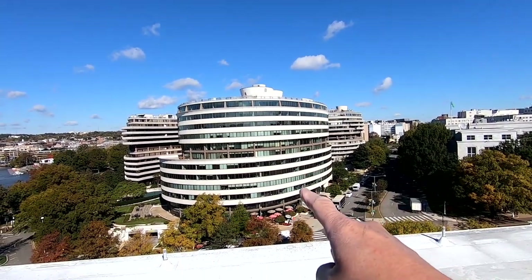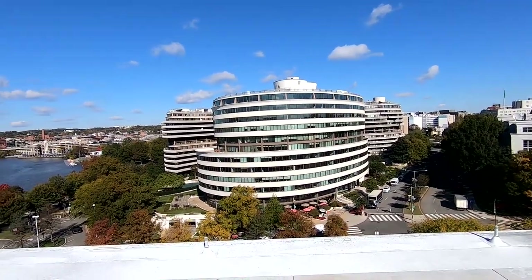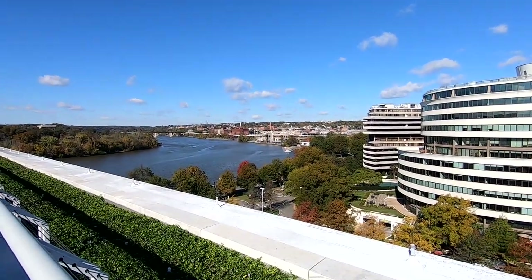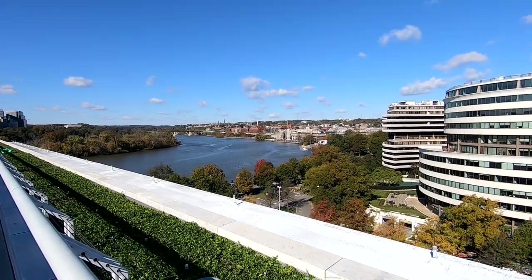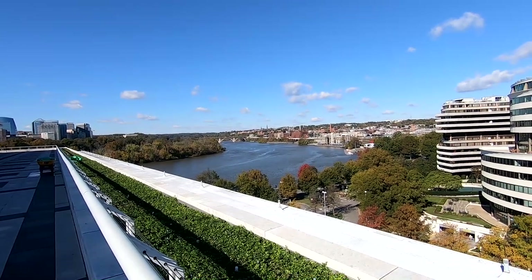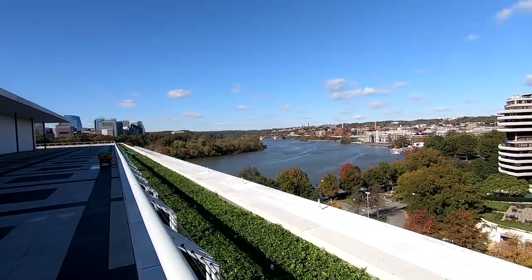It's windy up here. This is the Watergate complex, infamous for the 1972 Watergate break-in. And as we pan over to the left, this is the Georgetown Waterfront over here. That's the Whitehurst Freeway where all those cars are. That church tower over there — that's Georgetown University. And this bridge over here is the Key Bridge. And right next door is Crystal City with all the skyscrapers.